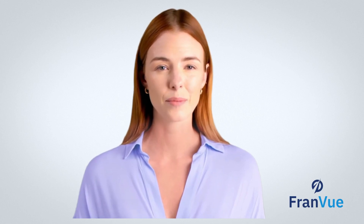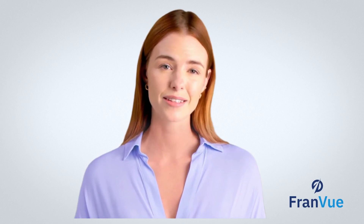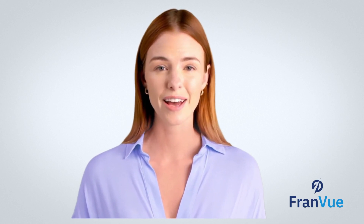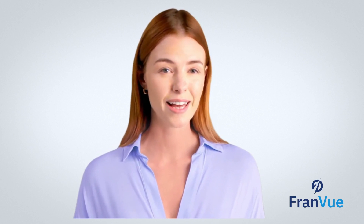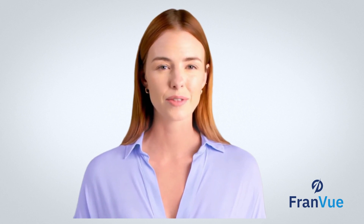Hello Franchise Entrepreneurs and welcome back to FranViews YouTube channel. If you're new here, don't forget to hit that subscribe button and the notification bell so you don't miss out on our valuable franchise-focused content. And if you would like a copy of our free guide on how to interpret a Franchise Disclosure Document, click on the link in the description.